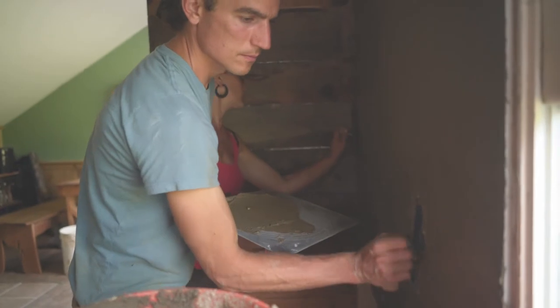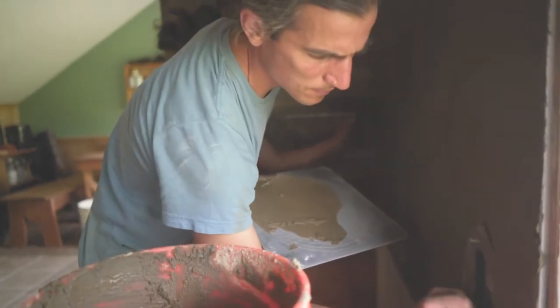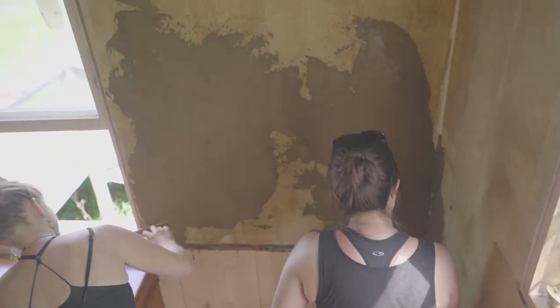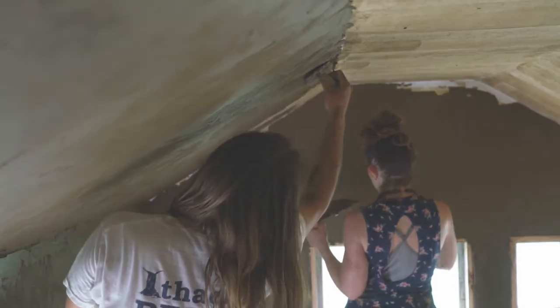You don't have to have a Cobb house to have clay. We bring clay plaster into people's homes all the time, and clay plaster has all the same benefits that Cobb does. It regulates humidity, it regulates temperature, it purifies your air. All of these qualities can be brought into anybody's house — this can be applied to pretty much any wall substrate.